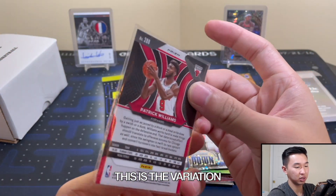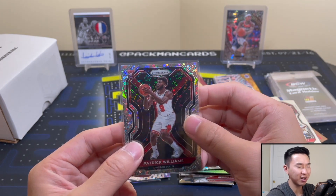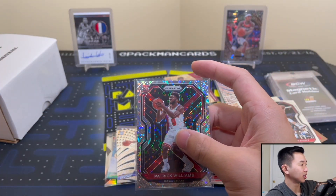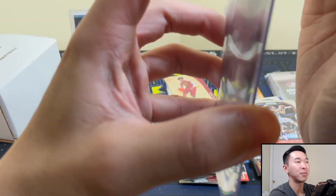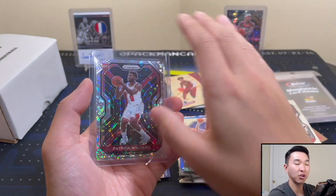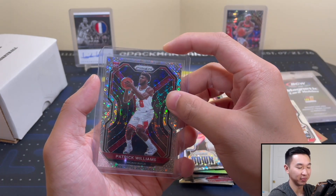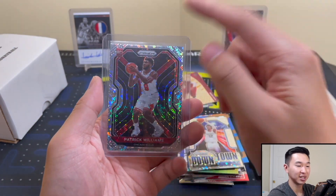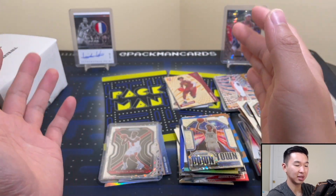I purposely did not do my little peek — I do that all the time, apologies. I'll take a Patrick Williams — is this the variation? I don't think it is because the variation would be backwards. Actually, that's a really nice card regardless. I'll get him a quick top loader. If it's the variation, ultra boom. If it's not, still yes. For some reason I can't picture the Patrick Williams base in the whole Prism set right now.